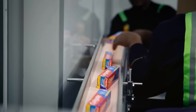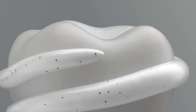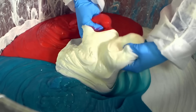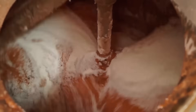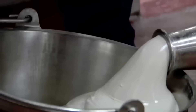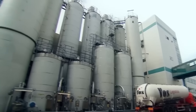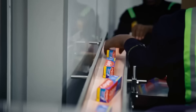Every year, billions of tubes of toothpaste are produced worldwide. Toothpaste is made up of abrasive substances that scrub teeth clean. Surprisingly, making toothpaste requires a large amount of rock. But how do they mix these hard minerals? How do they turn them into a soft, mint-flavored paste? And how do they create those stripes? We visited the Colgate factory to find out how one of the world's most popular toothpastes is made.